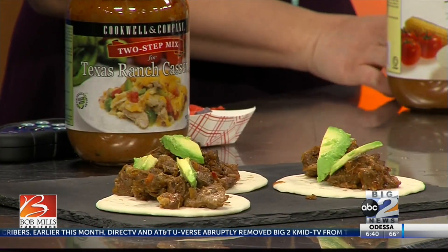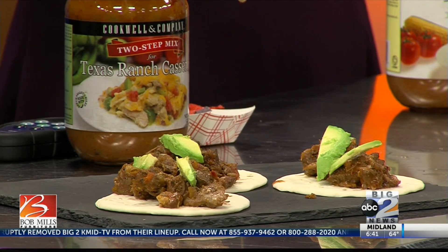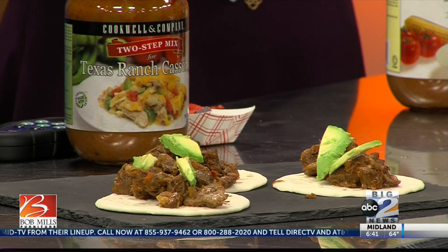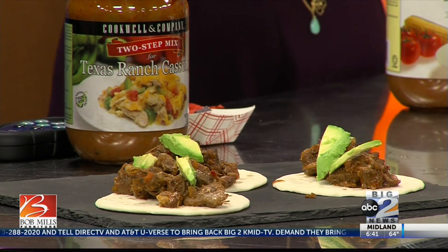You can do corn tortillas or flour tortillas — that's all up to you. I'm a huge fan of this because it's an easy casserole, usually about four items. We're going to make a casserole today in a little bit. Moving along, we've also got our tortilla soup.